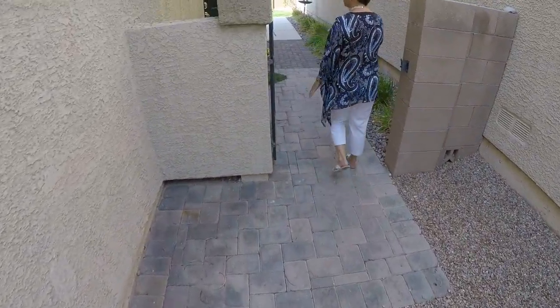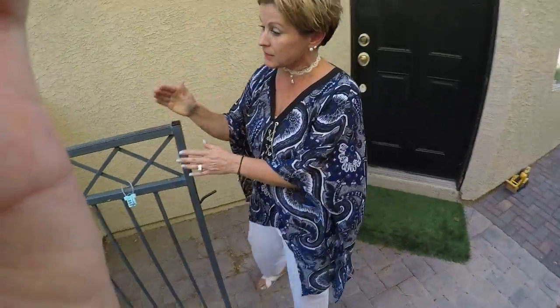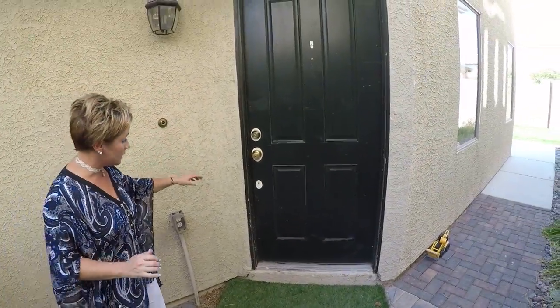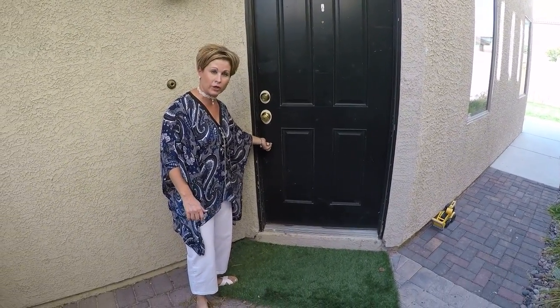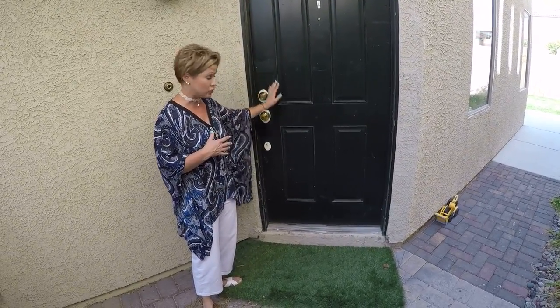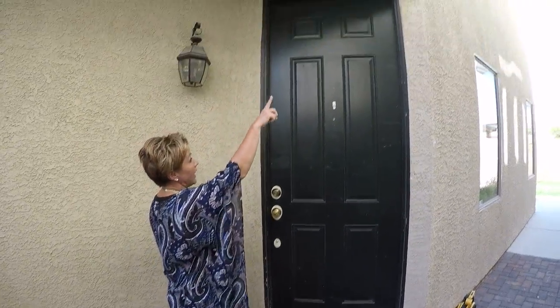We are going to paint this courtyard gate — it's gotten just a little bit worn and torn — so we'll get a nice fresh coat of paint on it as well as the front door. You can see the front door has the old school doorknob. We're not going to do the old school doorknob; we're going to use these type of doorknobs. We will sand this down, paint the door, and make it look really nice. That will also include the outside trim.